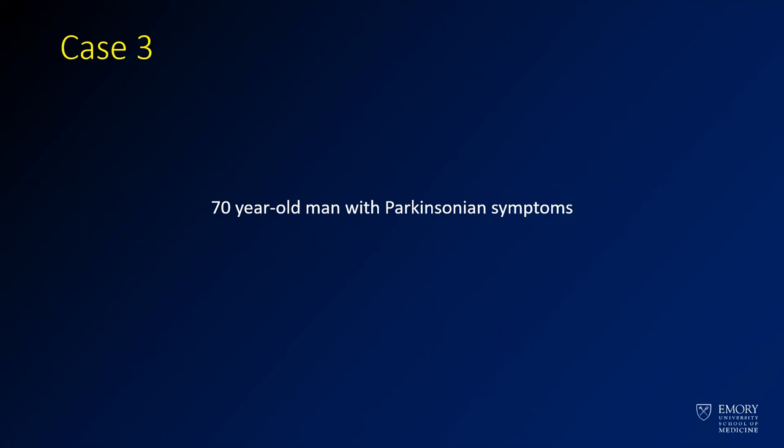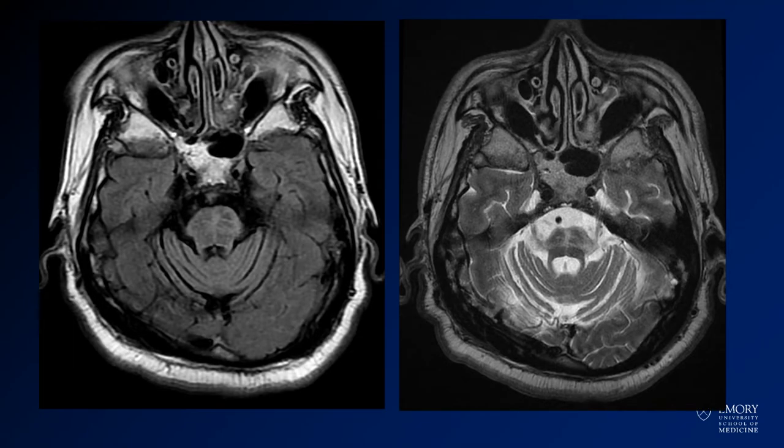For case three, we have the same history as we had in the previous case. This is a 70-year-old man with Parkinsonian symptoms. On the left, we have an axial FLAIR. On the right, we have an axial T2.